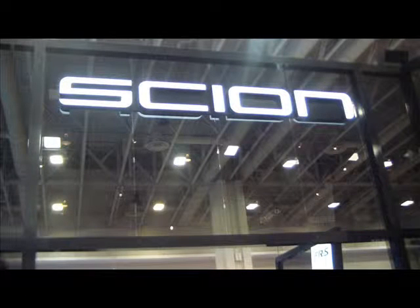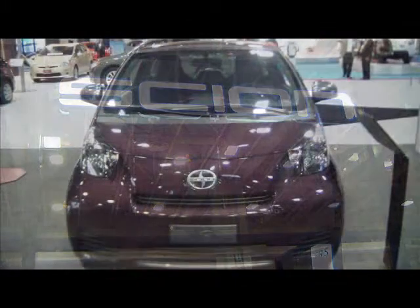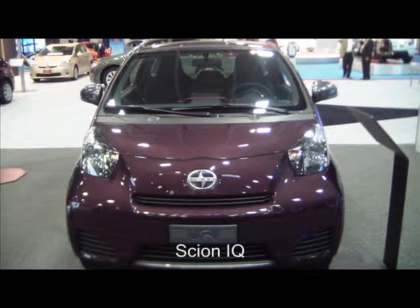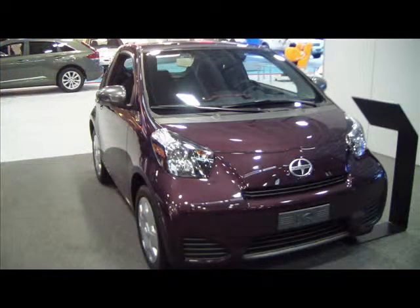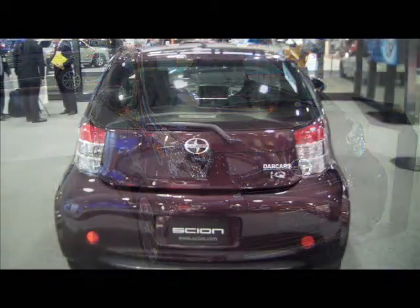Scion is a monospec brand and a division of Toyota. What monospec means is that all five Scions come one way — fully loaded at the base price. Fully loaded means power locks, windows, mirrors, anti-lock brakes, vehicle stability control, traction control, brake assist, electronic brake force distribution, and smart stop — all six safety systems incorporated standard in every single Scion.